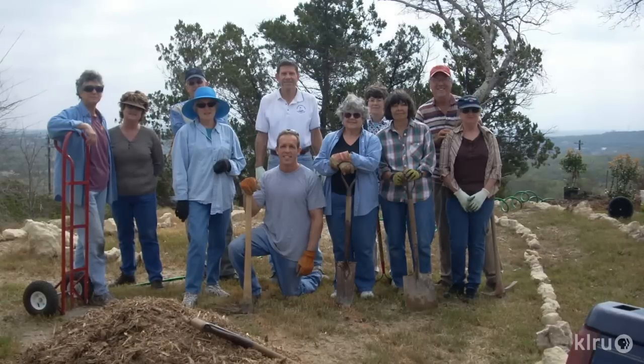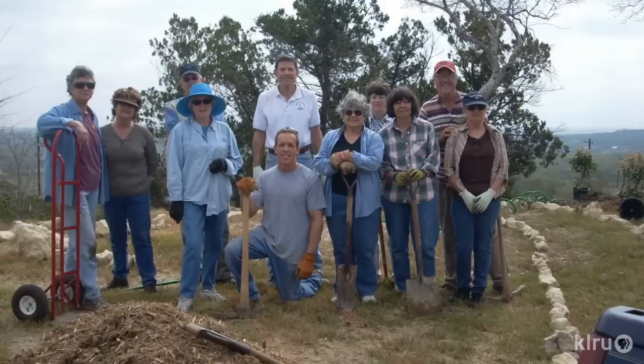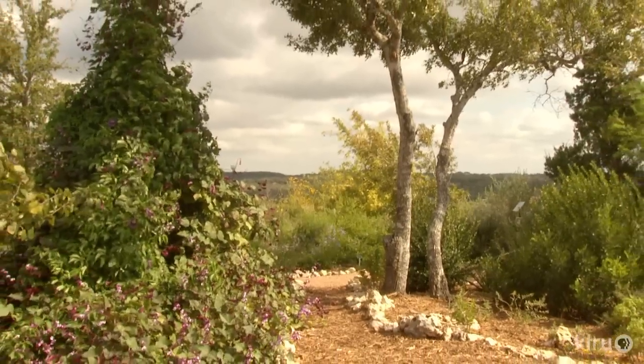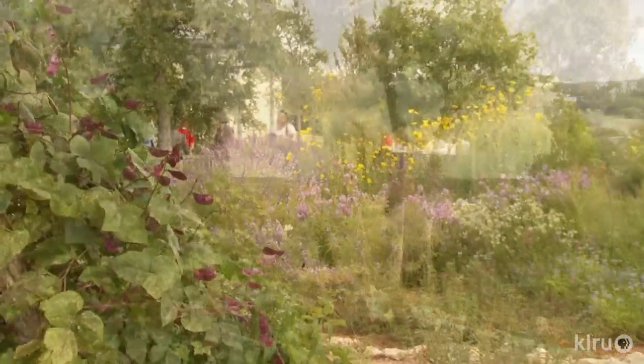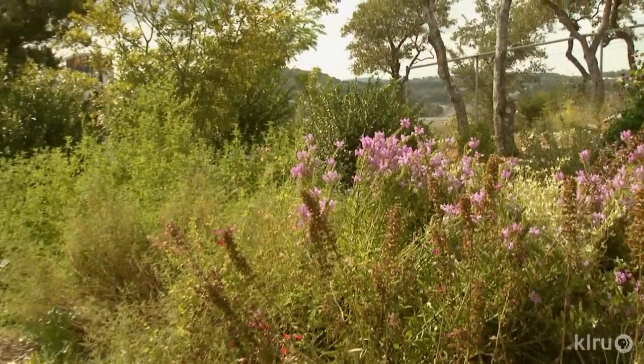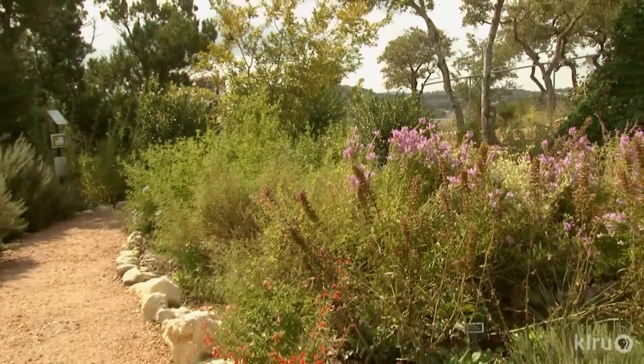We invited the Master Gardeners to come in and help us design, and there were about 12 of them who came over. We walked out on the property and one of them brought a spray can and said, okay, here's where we're going to do this bed and this bed. You want it sort of curved — you don't want the hill to block the butterflies, you want to be able to see over the hill but you need to block the wind. So it started from that and then it evolved.